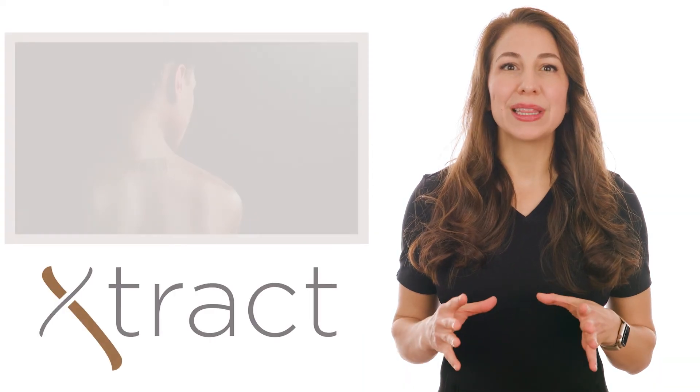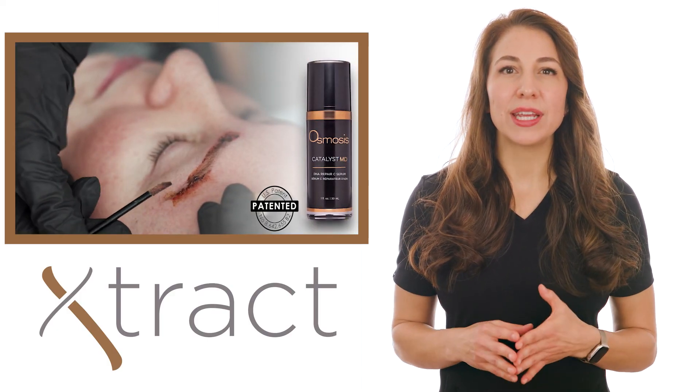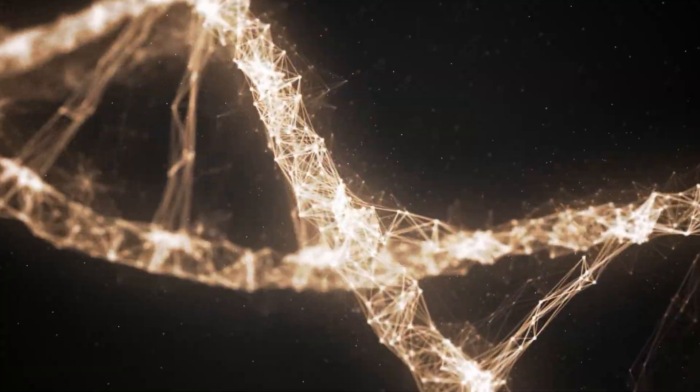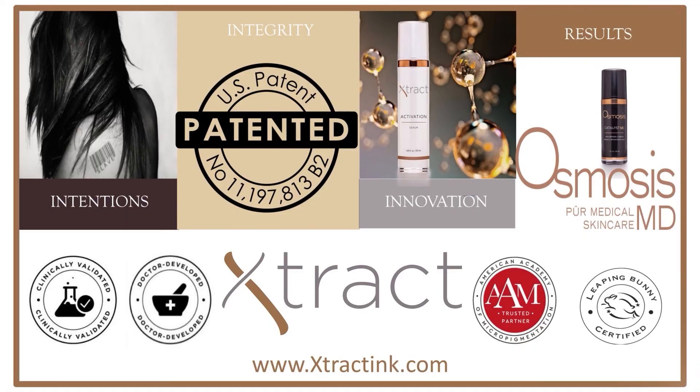EXTRACT was founded with holistic intentions, patented innovation, designed to preserve the integrity of skin and deliver consumer-proven results. If you would like to learn more, please visit our website. Thank you.